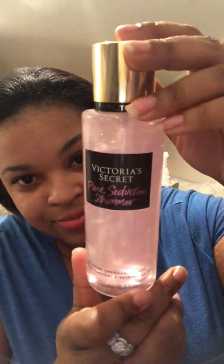The next scent is Pure Seduction Shimmer. This one is juiced plum crush, freesia, shimmer, all night long. This is one of their original scents — I just hadn't bought it in a long time, so I said let me go ahead and get that one. Really love that one.